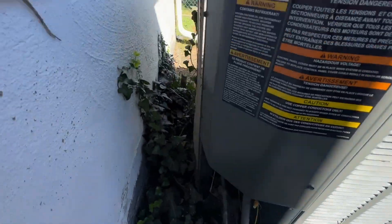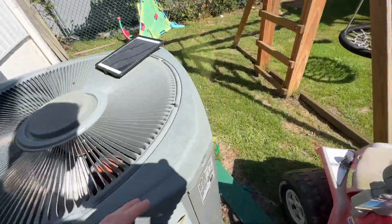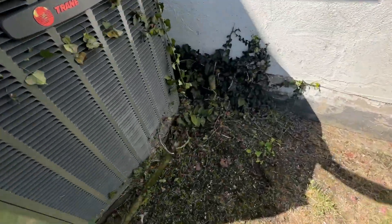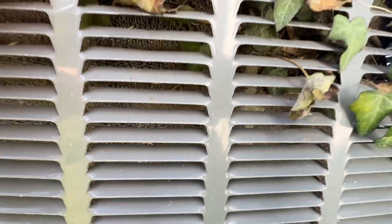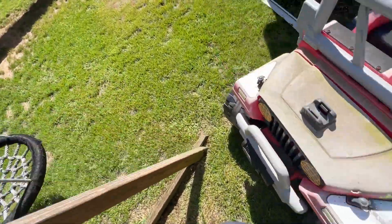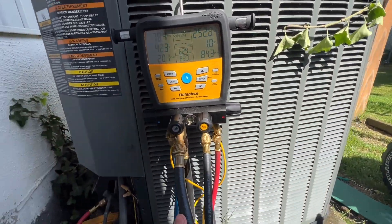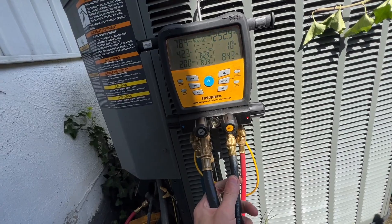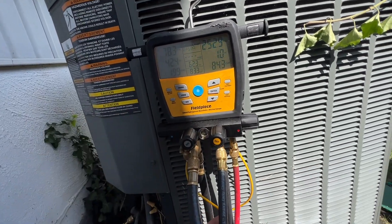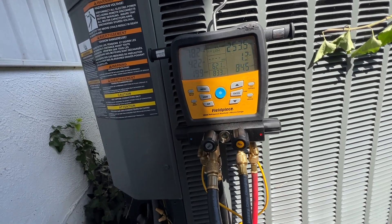I just arrived at the unit. The blower inside did come on. Taking a look at the coil — it's pretty dirty, and there are vines growing on it as well. I got my gauges hooked up. You can see practically no sub-cooling, tons of superheat, and our evaporator temperature is below freezing.